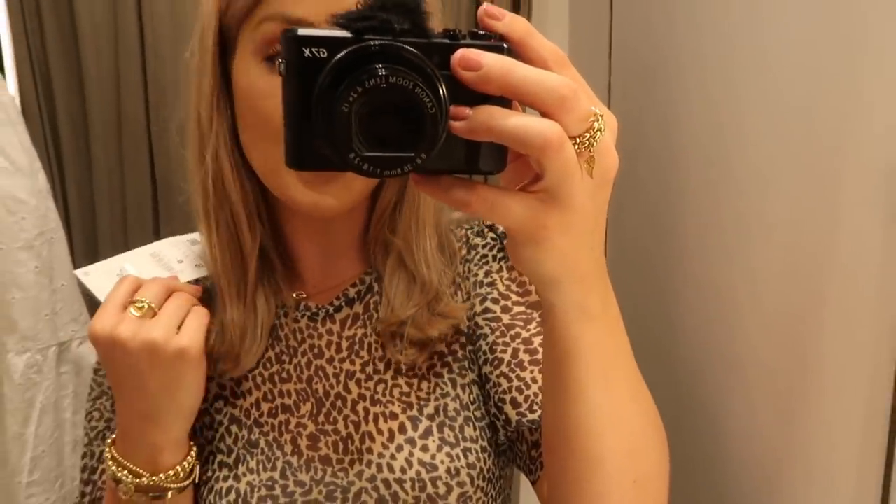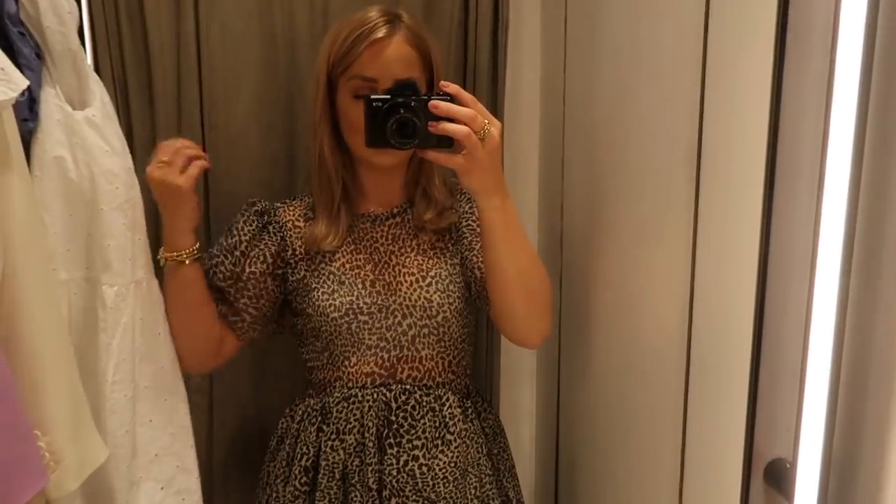The leopard print dress is £25.99 — really cute for a dress like this, and I'm definitely loving the leopard print trend right now.